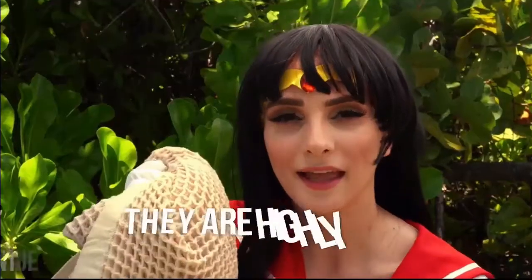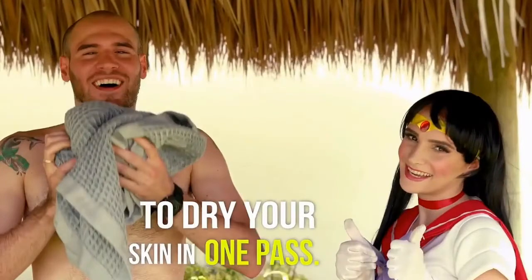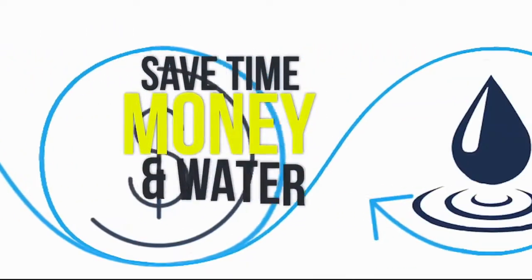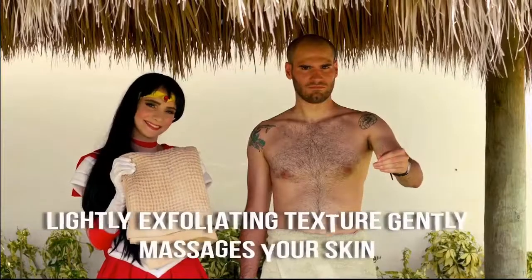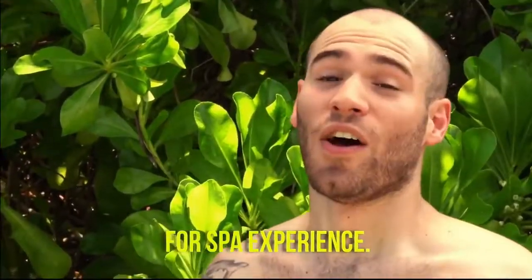They are highly absorbent due to a larger surface area to dry your skin in one pass. They are durable, lightweight, and dry twice as fast. Also, you don't need to do laundry as often as before. Save time, money, and water. The lightly exfoliating texture gently massages your skin for a spa experience.